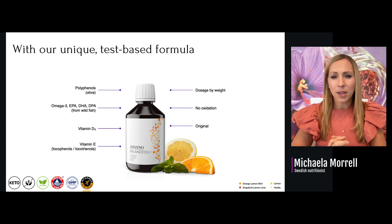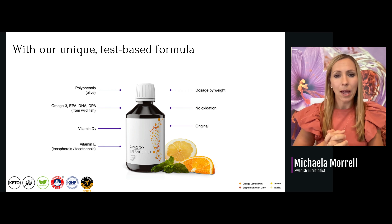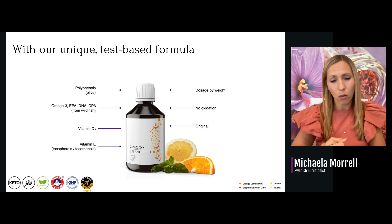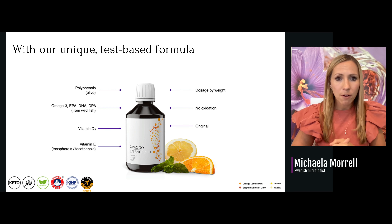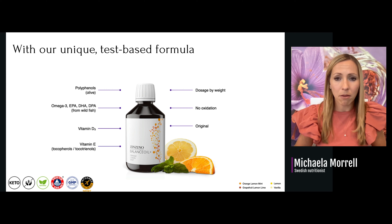What is so different about our omega-3 versus what you can buy in stores or online? First, the bigger our body mass, the more cells we have and the more omega-3 we need. So we need to dose according to body weight — there is a formula to calculate the right dosage accordingly.